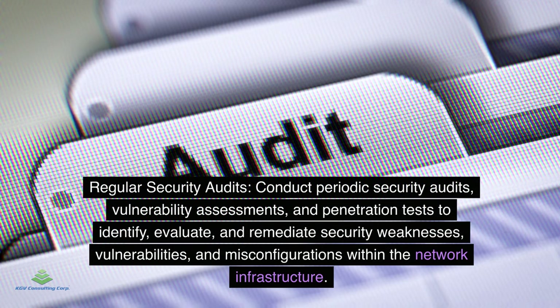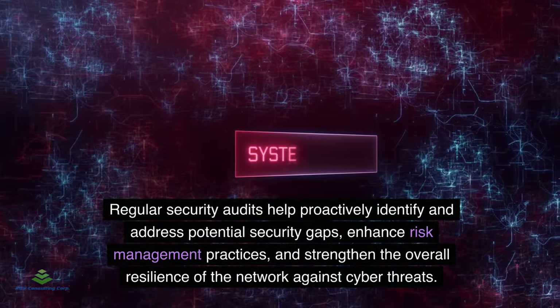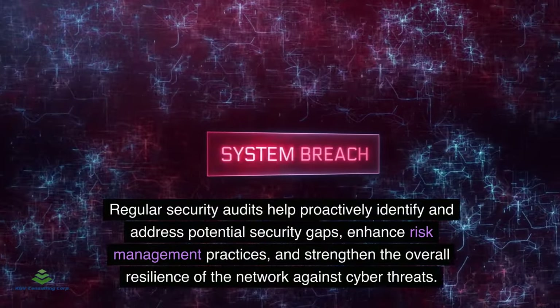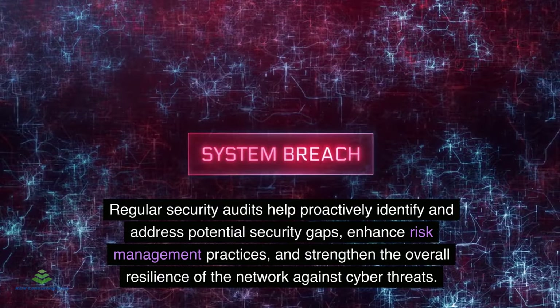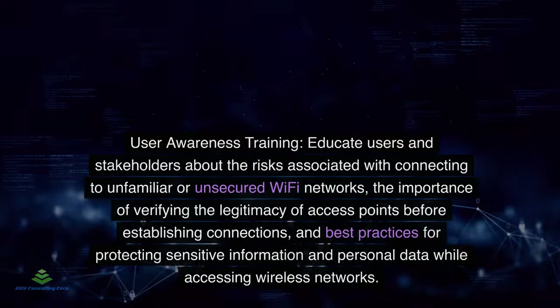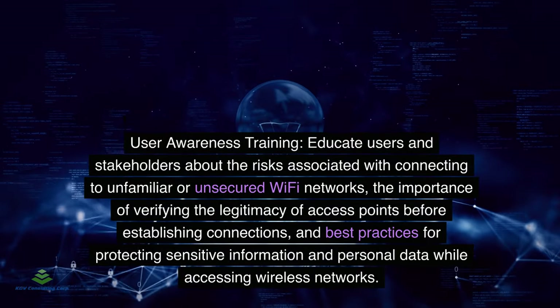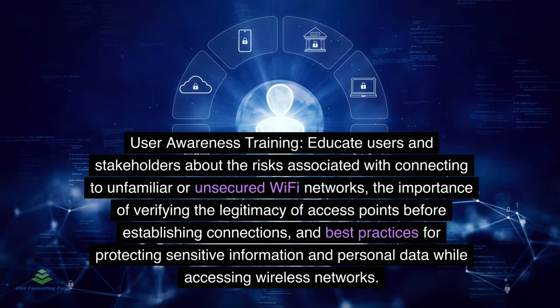Regular security audits: Conduct periodic security audits, vulnerability assessments, and penetration tests to identify, evaluate, and remediate security weaknesses and misconfigurations within the network infrastructure. Regular security audits help proactively identify and address potential security gaps, enhance risk management practices, and strengthen the overall resilience of the network against cyber threats.